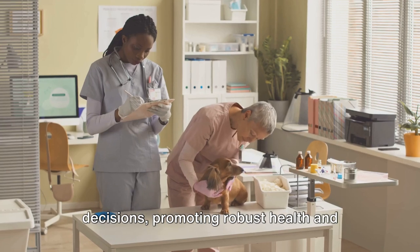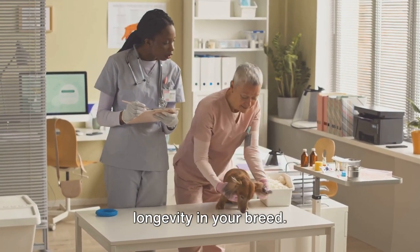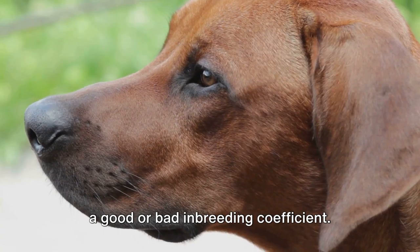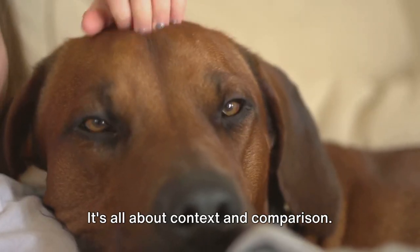By understanding and applying these coefficients, you can make informed decisions, promoting robust health and longevity in your breed. Remember, there is no clear threshold for a good or bad inbreeding coefficient — it's all about context and comparison.